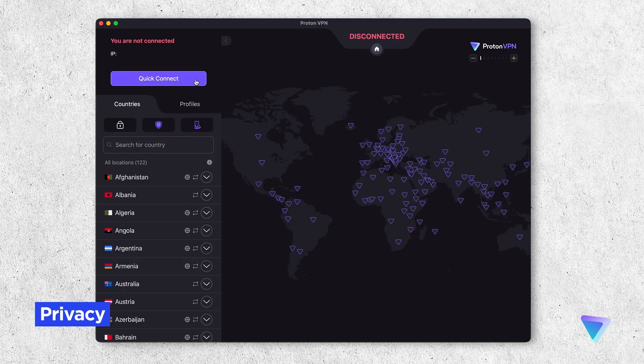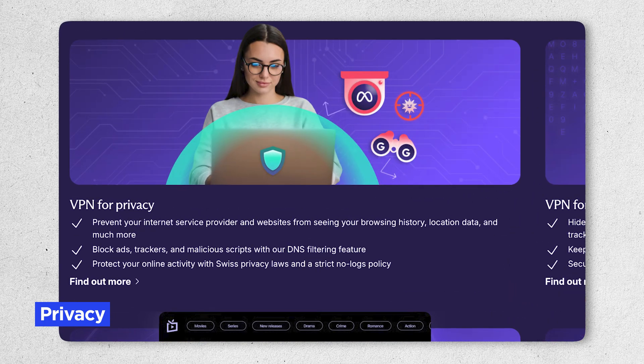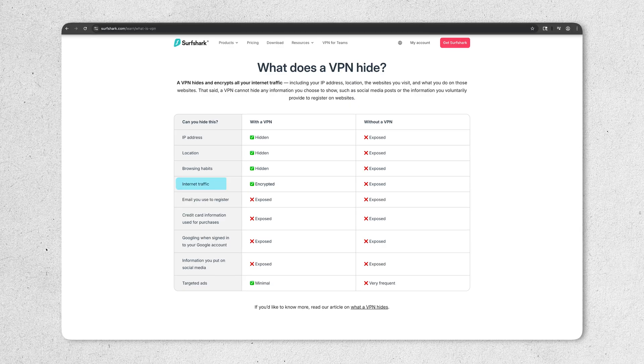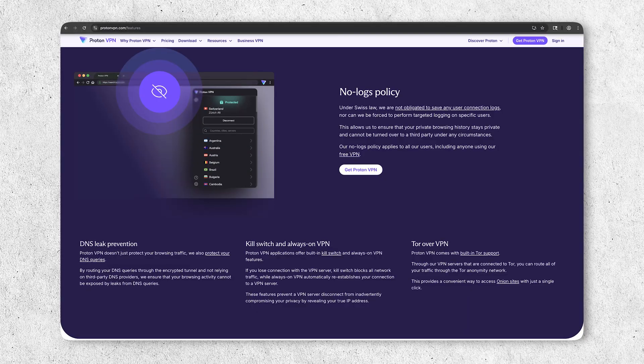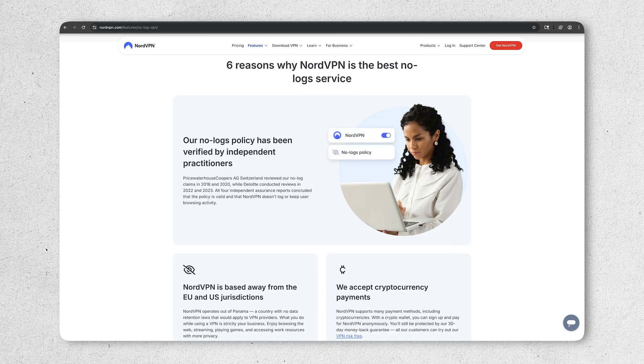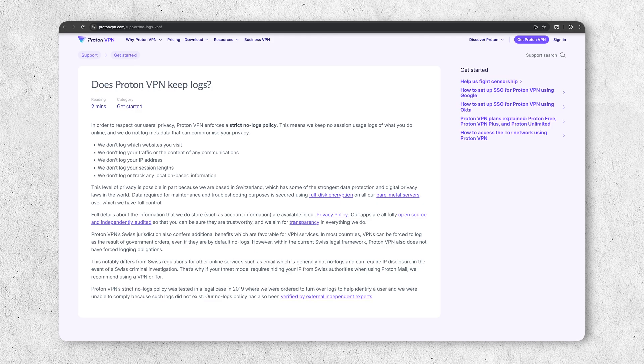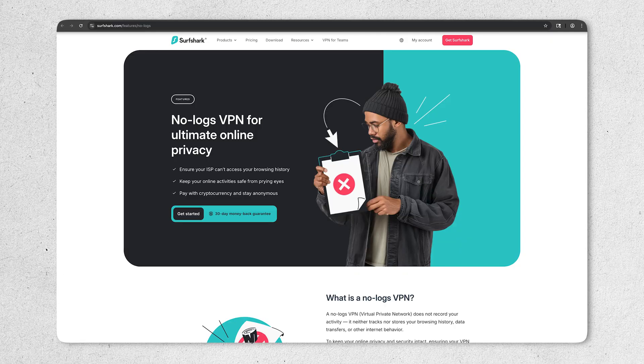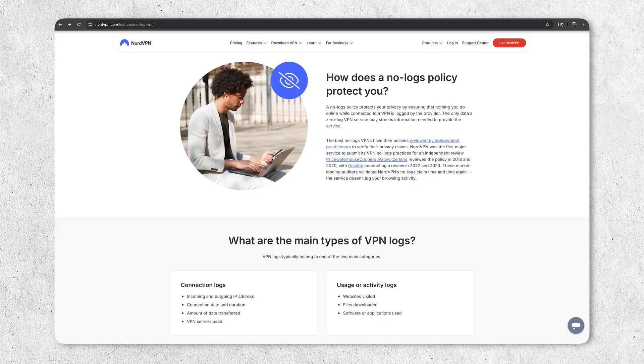NordVPN, Surfshark, and ProtonVPN all cover the essentials when it comes to privacy. Each one hides your real IP address, encrypts your internet traffic, and has a strict no-logs policy that's been independently audited. That means none of them track or store your browsing history, keeping your internet activity private, even from the VPN provider itself.